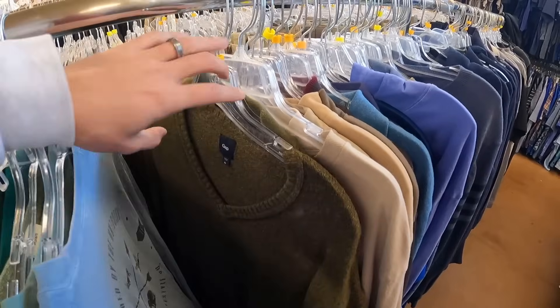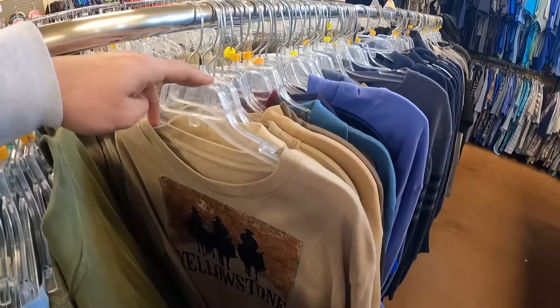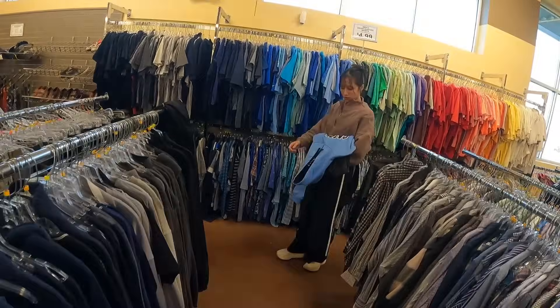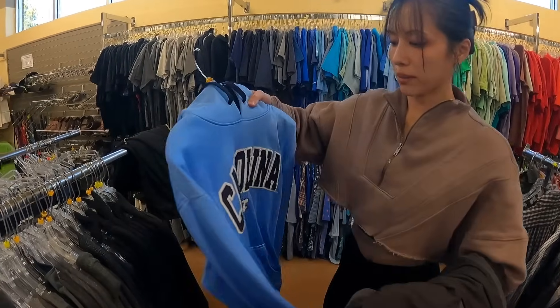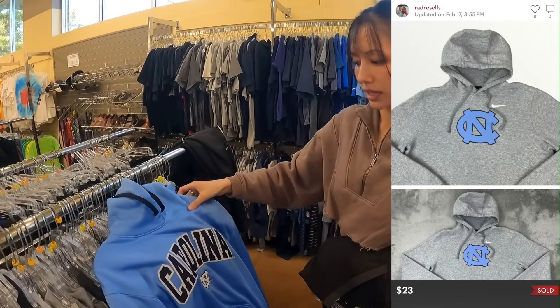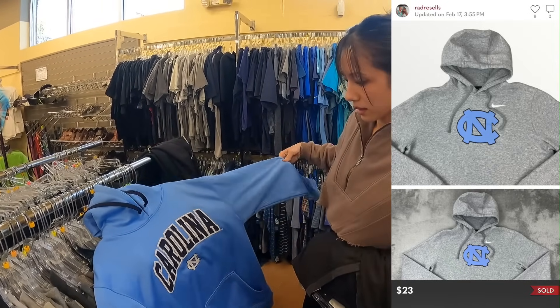It smells. Yeah, it does. What did you get, Nat, from the new racks? Bread and butter — North Carolina Tar Heels Champion hoodie. Nice — $25 plus shipping, easy peasy. It's nice.